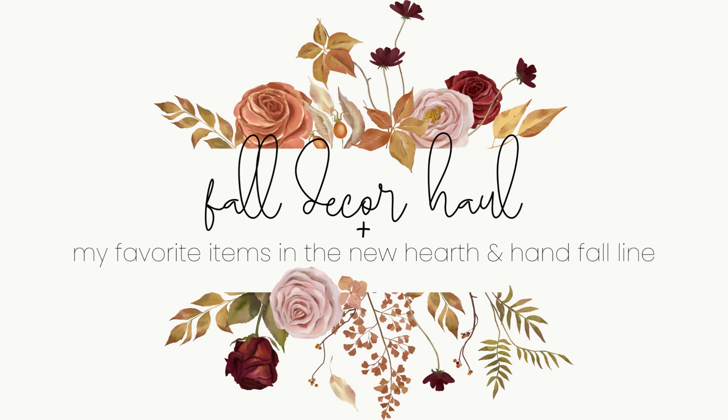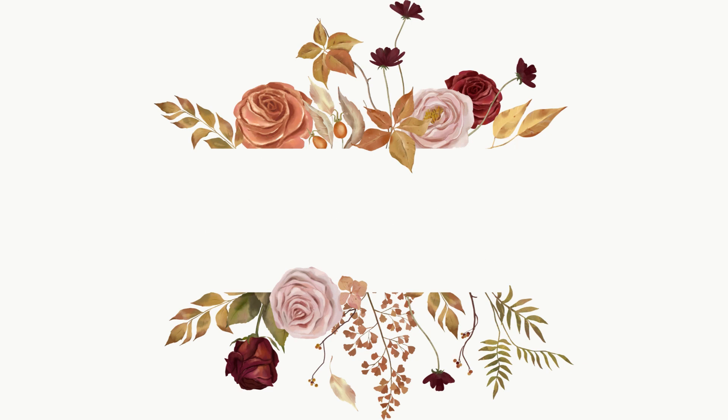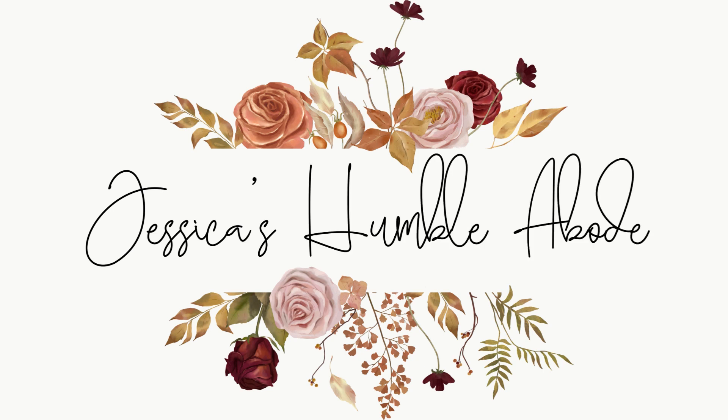Welcome back everyone, today is my fall 2023 decor haul. I've started collecting fall items for a couple of months now, and I can't say that I won't get more things, but I wanted to go ahead and do this haul now. If I get a lot more things, I can always do another haul later and add it into my decor down the line.